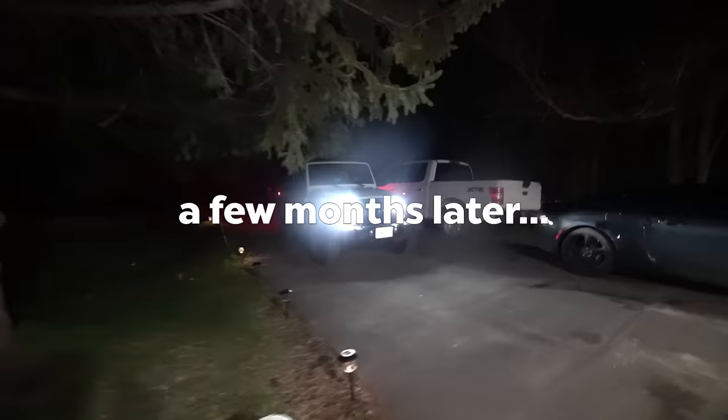Almost like something wanted us to buy the house. So that's what we did. The house is actually for sale — and we bought it.